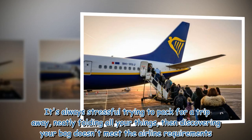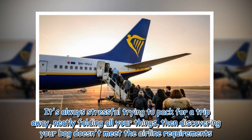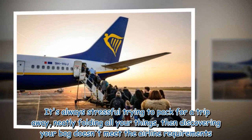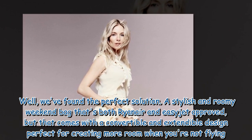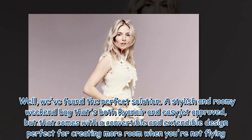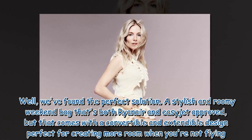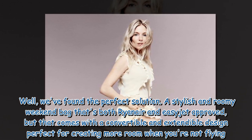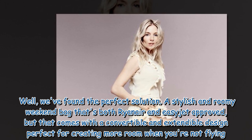It's always stressful trying to pack for a trip away, neatly folding all your things, then discovering your bag doesn't meet the airline requirements. Well, we've found the perfect solution: a stylish and roomy weekend bag that's both Ryanair and EasyJet approved, but that comes with a convertible and extendable design perfect for creating more room when you're not flying.